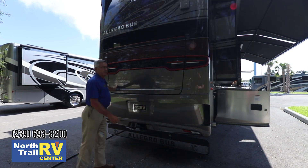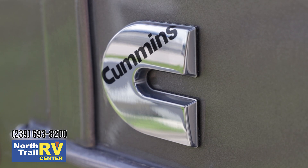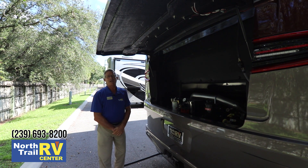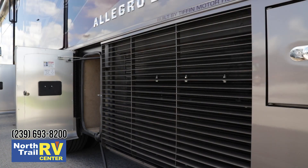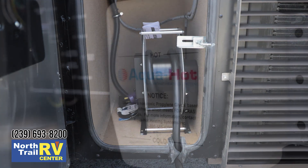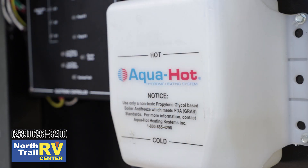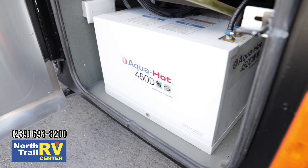This coach is powered by a 450 horsepower Cummins ISL. Customers will take note of how clean the engine bay is and how easy things are to access within the coach. You have side-mounted radiator and intercoolers, a power cord, and the AquaHot has been relocated for 2019, making it easy for the technician and the end user to access and maintain the unit properly.